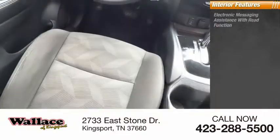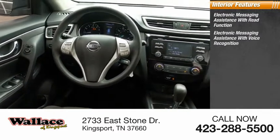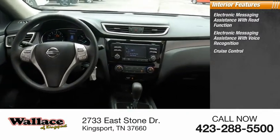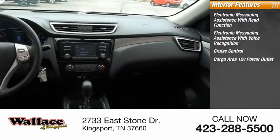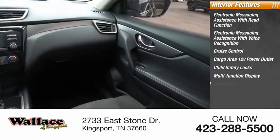Inside you'll find electronic messaging assistance with read function, electronic messaging assistance with voice recognition, cruise control, cargo area 12-volt power outlet, child safety locks, multifunction display, and tachometer.